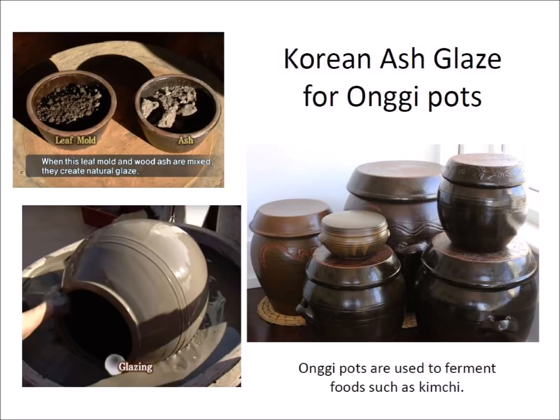The Korean glaze consists of finely ground wood ash and leaf mold made into a thin slurry that is applied to the pots by dipping. After the pots are fired in a kiln, they come out with a lustrous vitrified sheen from the wood ash glaze. This traditional glazing technology provides the basis for the hypothesis that the vitrification of the Scottish hillforts was caused by accumulation of wood ashes on top of the stone walls when the fort was on fire.